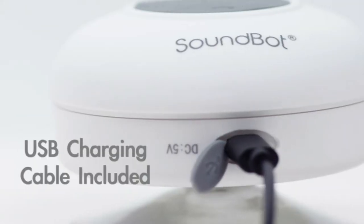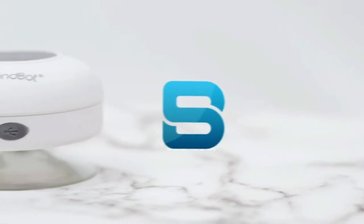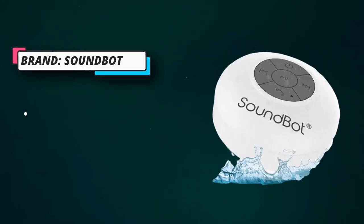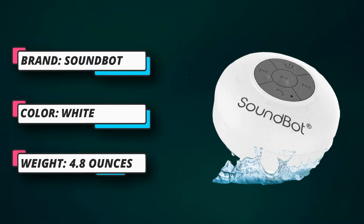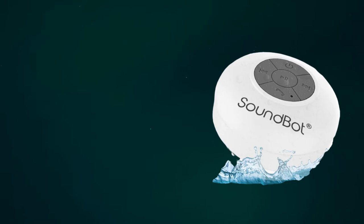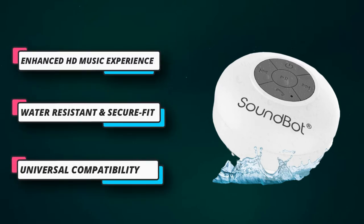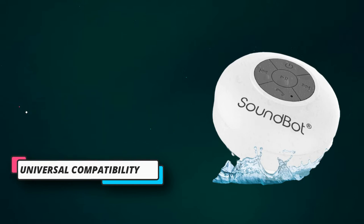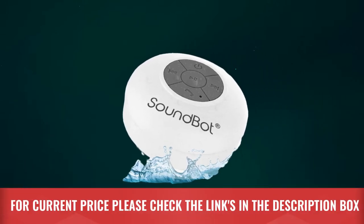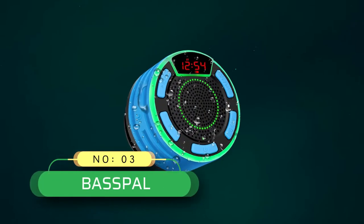The Bluetooth-enabled speaker can be paired with devices such as a smartphone, iPhone, iPad, or tablet. It features an intuitive built-in mic and dedicated control buttons for six hours of wireless music streaming, with crystal clear hands-free talking and call management from up to 33 feet of remote distance with clear line of sight. For current price, please check the links in the description box.